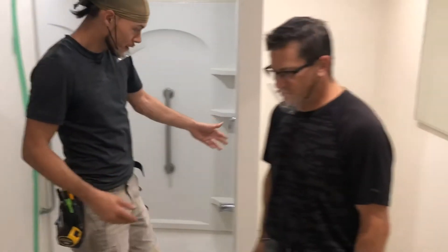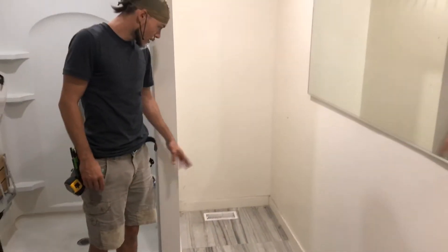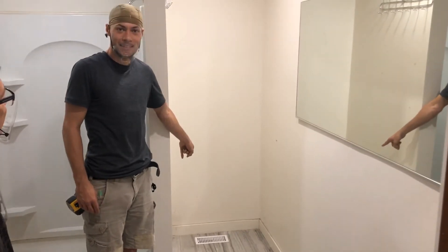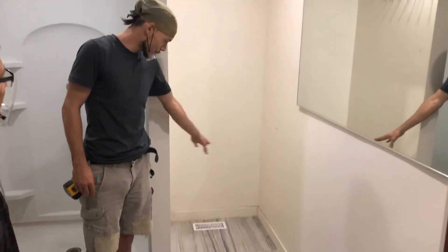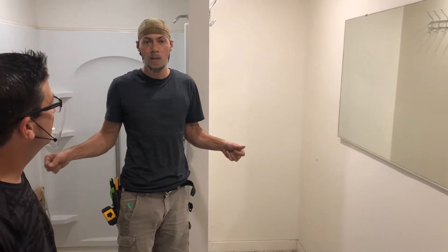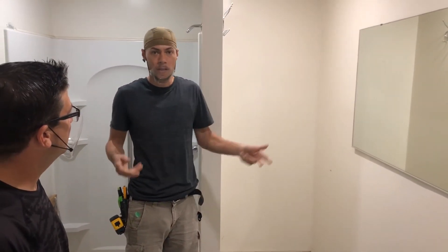Over here, we're going to be installing a toilet. We're seeing a little bit of an issue, so we're going to have to relocate this vent. But once the toilet goes in, there will be adequate grab bars so the client can get in and out with ease.